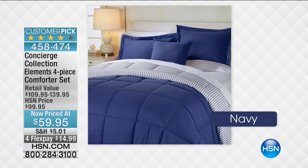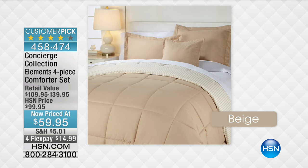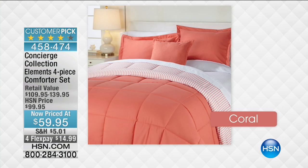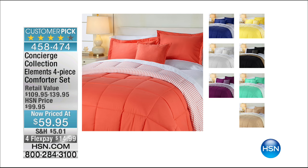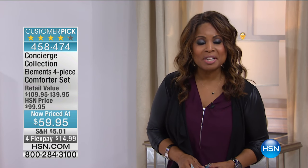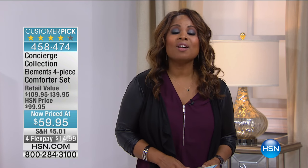Here's a way to get the comforter, the shams, and the decorative pillow — look at that incredible new low price. If you're a bargain shopper and love great deals, you are looking at it. It's a customer pick — choose the color you love, and notice the comforter is reversible. It's $59.95, $40 off, and $14.99 to get it home. Our today's special sold out, and because of that we have this date-only offer starting right now.